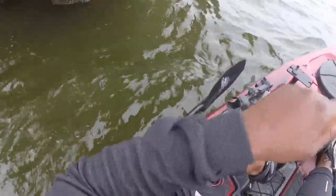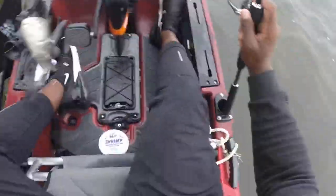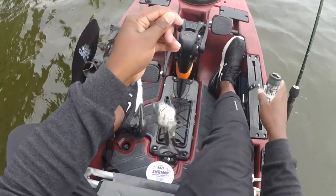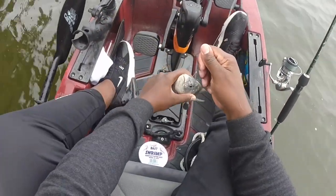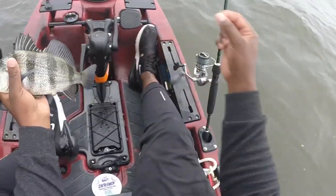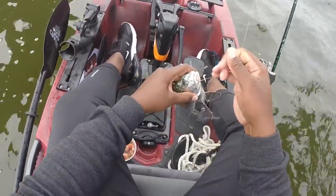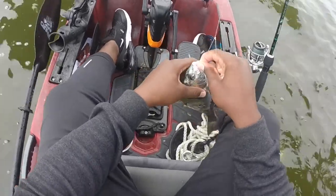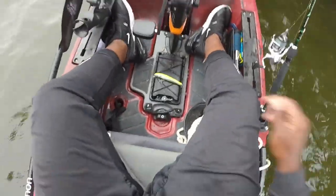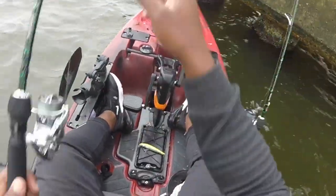That's a better fish, but I think he's short. This has been about the size of it today — undersized drum. Target species are not cooperating. All I'm catching are undersized drum fish, so I'm going to switch this up.